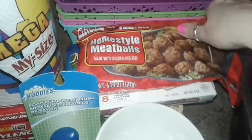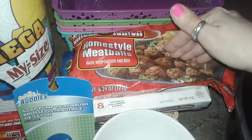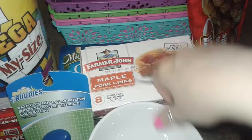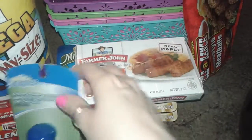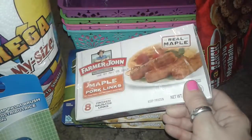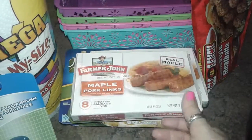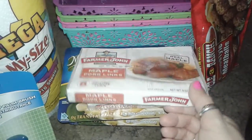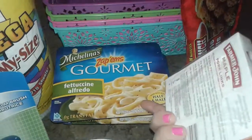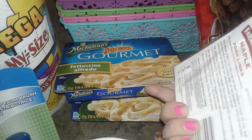I also picked up this bag of Circle La Ranch Homestyle Meatballs. This is real meatballs — they're already fully cooked, great for a quick meal. I also picked up two boxes of the Maple Pork Link sausages. You don't need any oil; you just start to fry them and all the juices come out — it's so delicious. It's real maple sausage and I love to put these with eggs. I also got two Michelina's Fettuccine Alfredos.